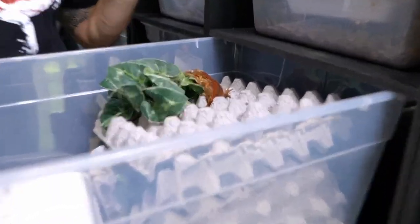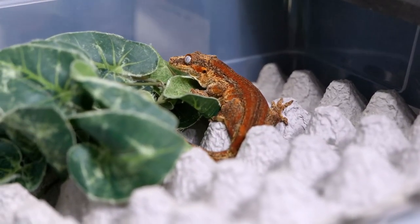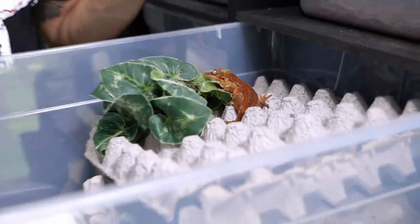2023 is going to hold some of the nicest gargoyle geckos we have ever produced, and we're going to start by showing you guys this group right here.